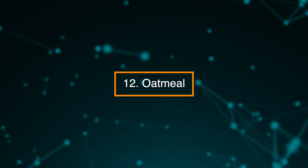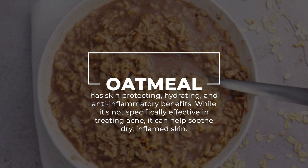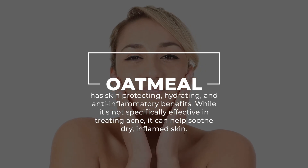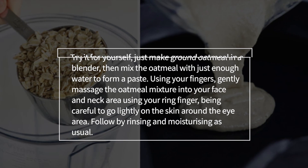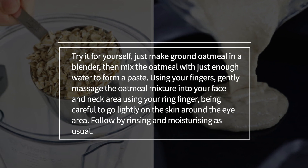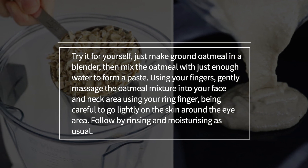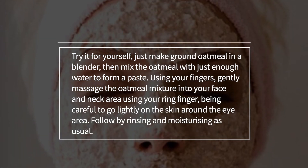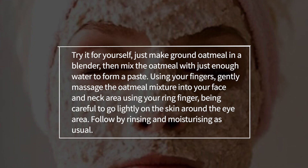12. Oatmeal. Oatmeal has skin-protecting, hydrating, and anti-inflammatory benefits. While it's not specifically effective in treating acne, it can help soothe dry, inflamed skin. Just make ground oatmeal in a blender, then mix the oatmeal with just enough water to form a paste. Using your fingers, gently massage the oatmeal mixture into your face and neck area using your ring finger, being careful to go lightly on the skin around the eye area, followed by rinsing and moisturizing as usual.